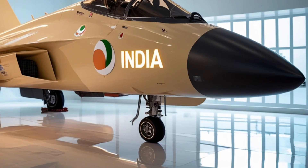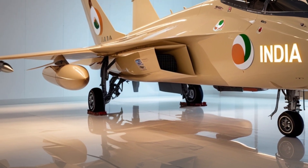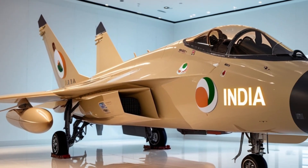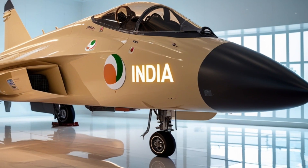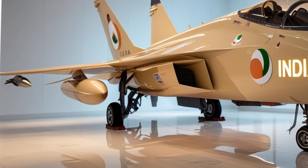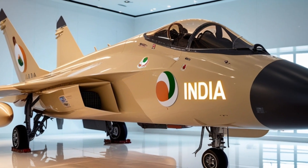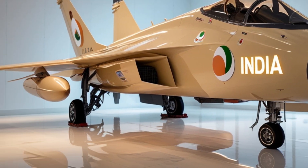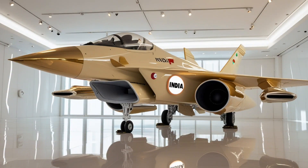The weapons capability of the TGS Mk2 is another major highlight. With 13 hardpoints and a payload capacity of up to 6,500 kg, the aircraft can carry a wide range of munitions — from air-to-air missiles like the Astra, Derby, and the SRAM, to precision-guided bombs, cruise missiles, and anti-ship weapons. This flexibility allows it to seamlessly switch between offensive and defensive missions, making it a true multi-role combat platform. Its compatibility with both Indian and foreign weapons systems gives it adaptability and ensures it remains future-proof as new technologies evolve.